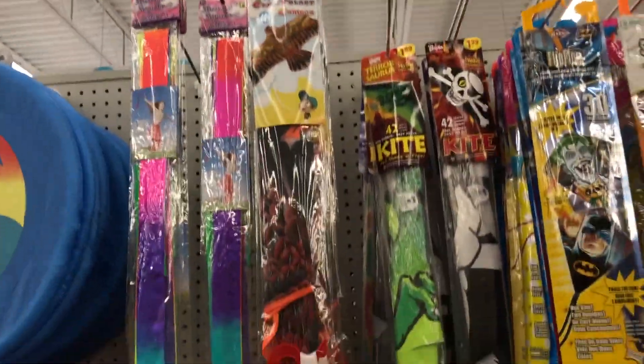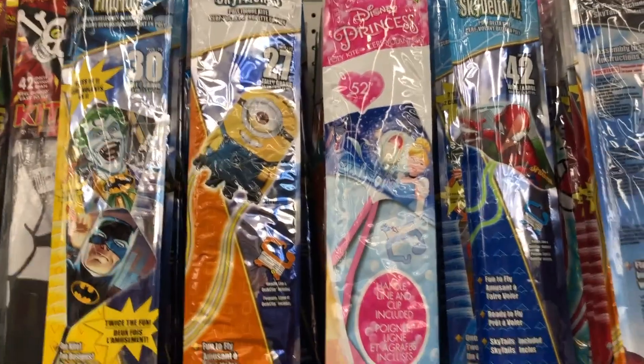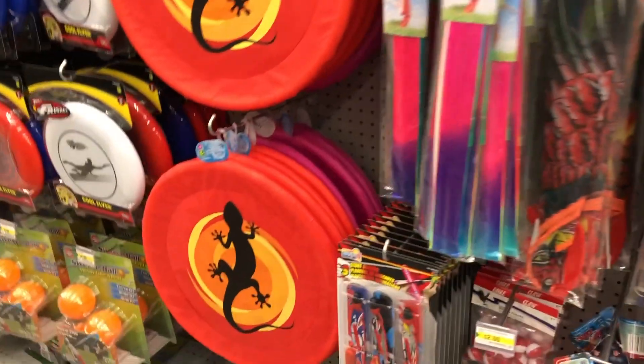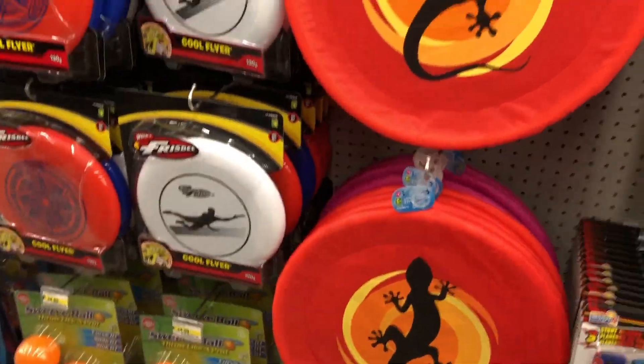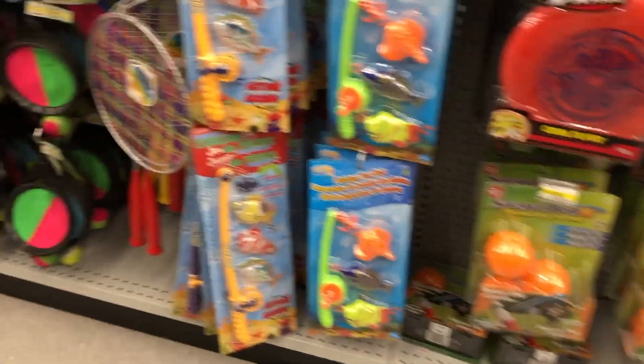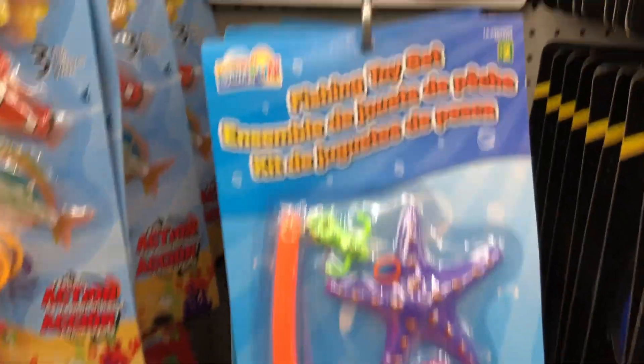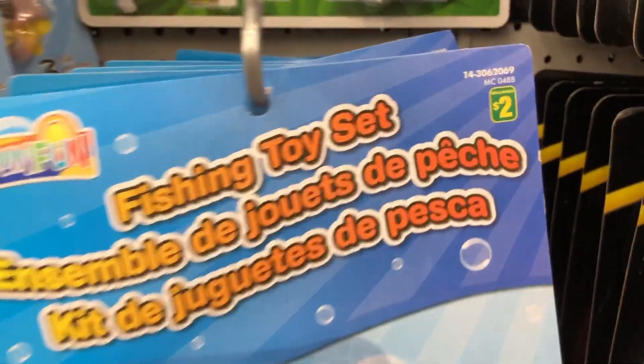They had some cool big frisbees too — those were actually really cool. The huge nylon frisbees, the ones with a little salamander on them. And then they had obviously the hard plastic ones as well to throw around. And they had little fishing poles, little fishing sets — that was actually really cute, not badly priced.